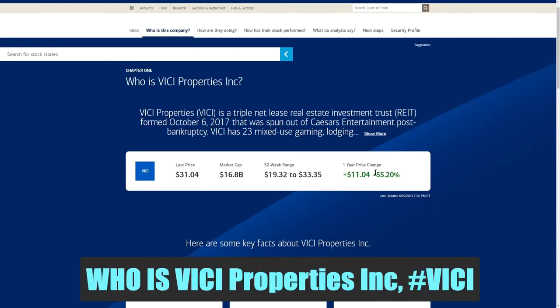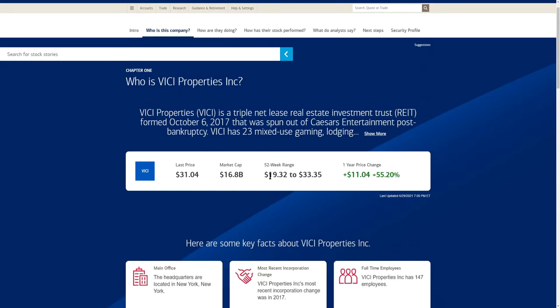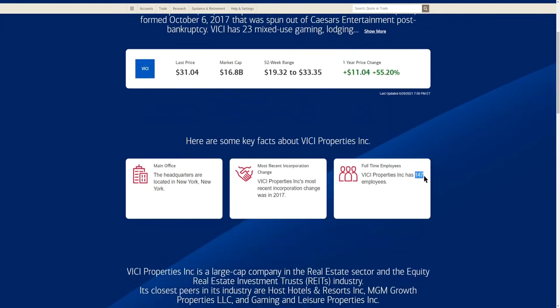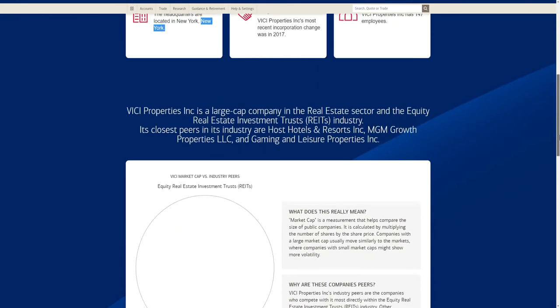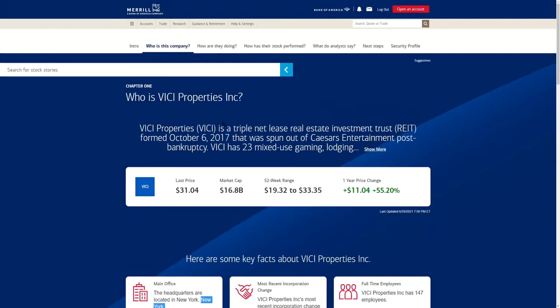Now let's quickly cover VICI Properties. There's a very nice positive change for the one year — up 55.2%. As of June 2020 this one was at $19.32, it is currently sitting at $31.04, with a high of $33.35, so it's a little off its high. The company has 147 employees and is headquartered in New York.